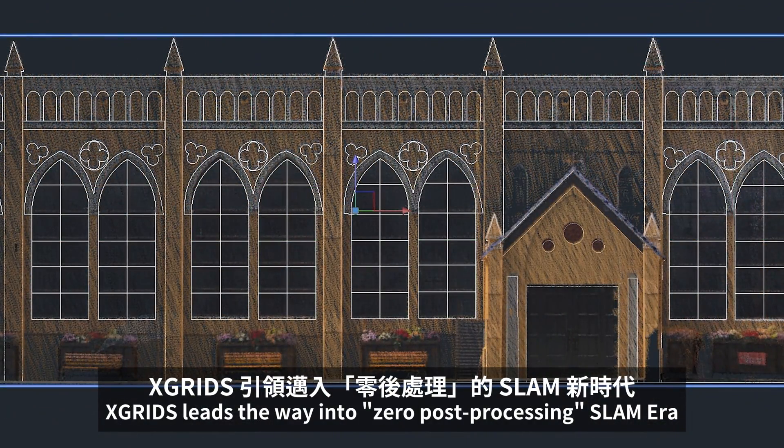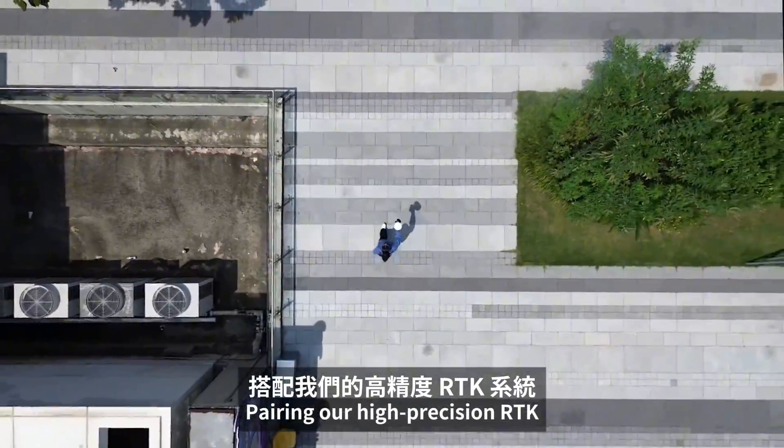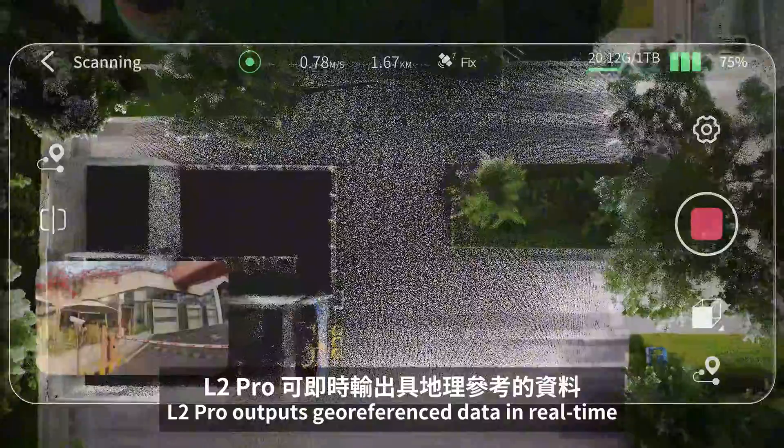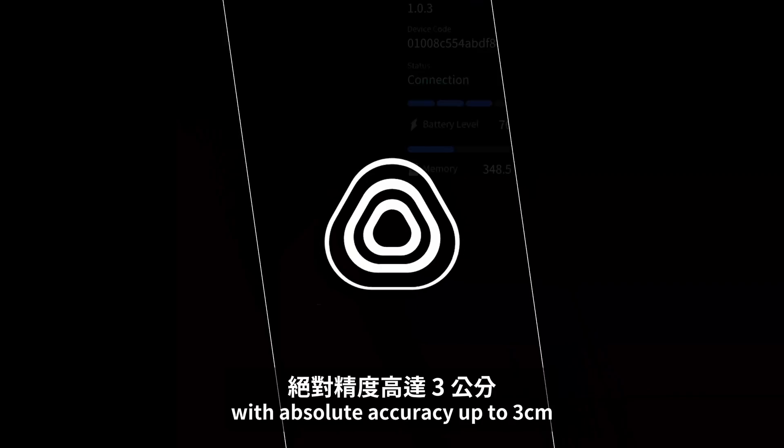XGrids leads the way into a zero post-processing SLAM era, pairing our high-precision RTK. L2Pro outputs geo-referenced data in real-time with absolute accuracy up to three centimeters.